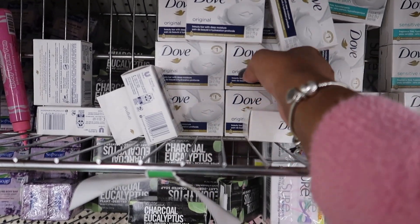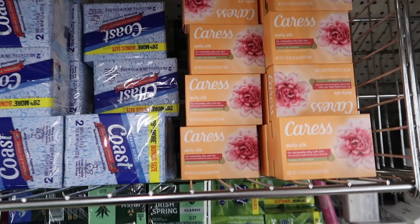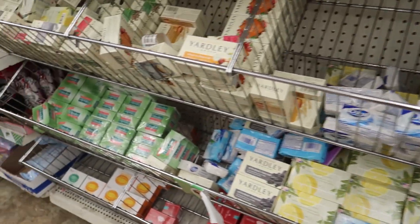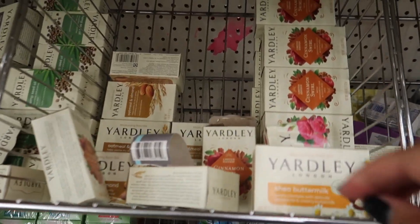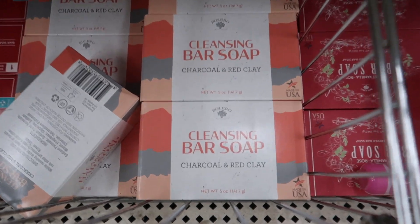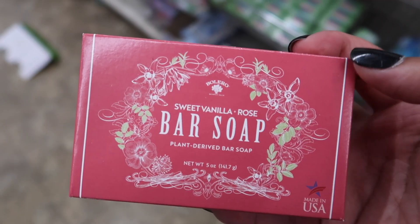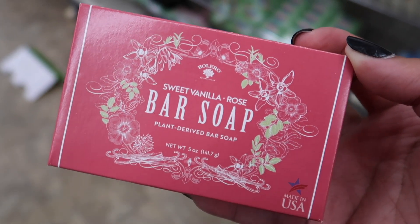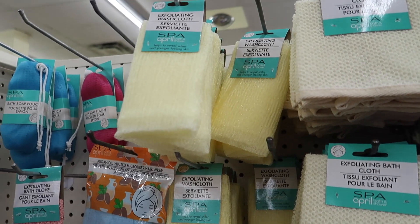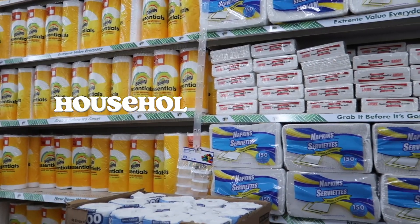Moving along to body wash — I had to pick up the original Dove soap. I wish they had it in liquid body wash. Caress — chef's kiss, I love that soap. I saw a couple of new soaps and new scents, especially from Yardley. They have a new cinnamon swirl, charcoal and red clay, but I grabbed the sweet vanilla and rose — it smells really good. As for Dollar Tree's body wash, these are the only two I'd recommend. They also had exfoliating rags, which is what we use over here.